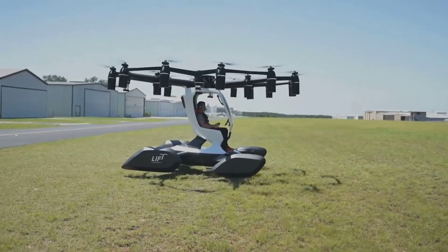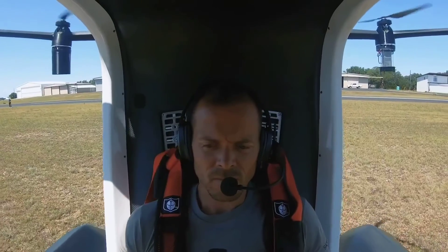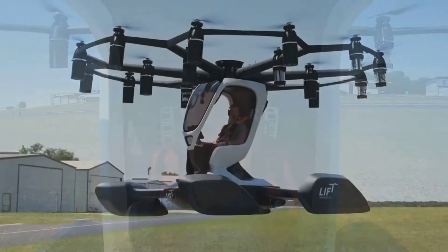What do you think of these projects? Do you think we will have flying taxis for the general public anytime soon? Please let us know in the comments section below.